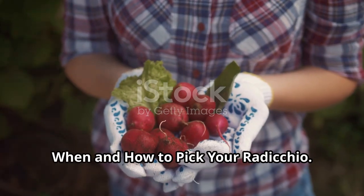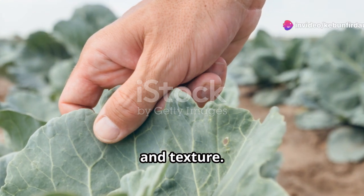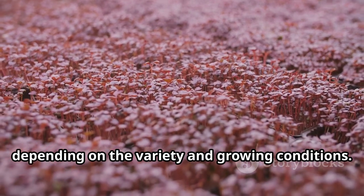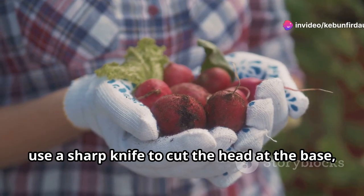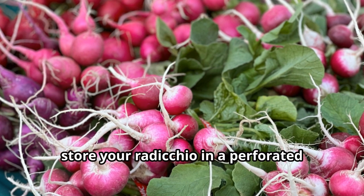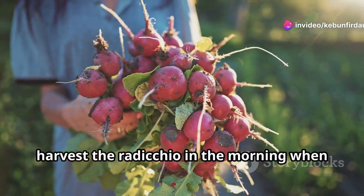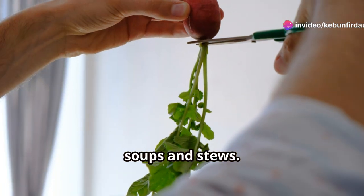Knowing when and how to harvest your pink radicchio is essential for optimal flavor and texture. Radicchio is typically ready for harvest about 80 to 90 days after sowing. The head should be firm, compact, and have a deep vibrant color. Use a sharp knife to cut the head at the base, leaving a few outer leaves intact. Avoid harvesting after heavy rainfall. Store harvested radicchio in a perforated plastic bag in the refrigerator for up to two weeks. For a milder flavor, harvest in the morning when temperatures are cooler.